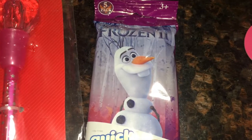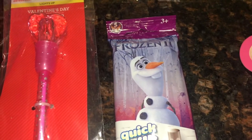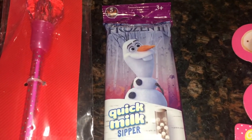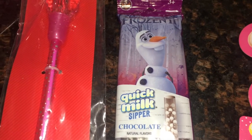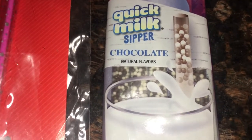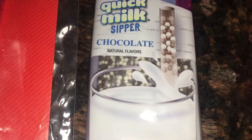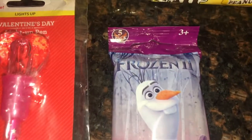I also happened to find a Christmas clearance item. I know I showed these in my Christmas clearance videos — I'll link those down below in the description. This one has been sitting around for a month and a half after Christmas and it was only 10 cents. These are called Quick Milk Sippers — they're like a straw with flavored beads inside, and kids can drink their milk through it and it makes the milk taste like chocolate milk. Really cool idea, and there are five in there.